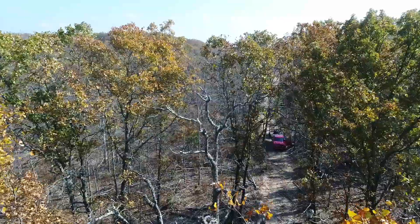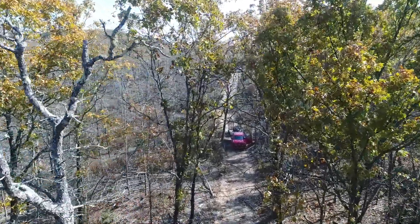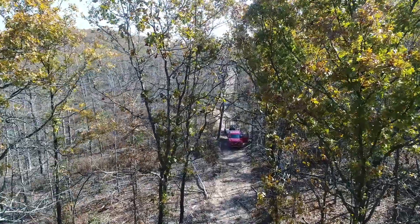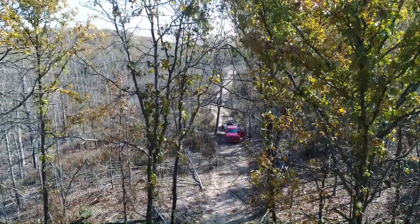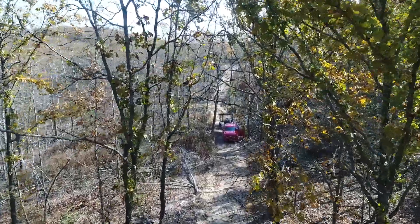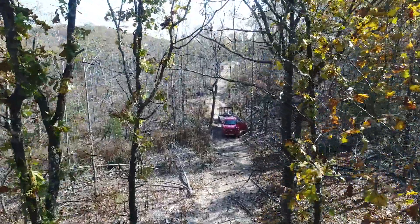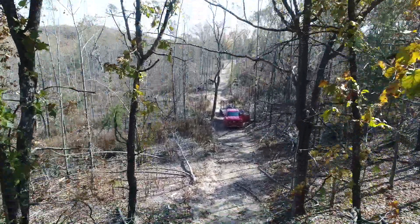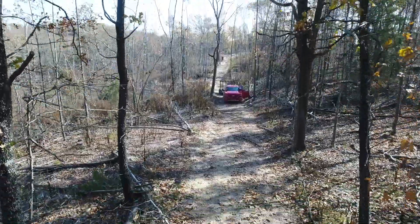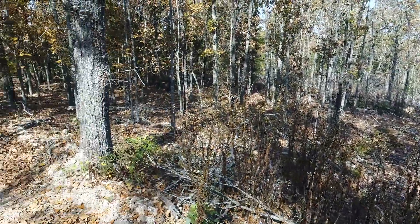Truck's parked on the gravel road. The drone was trying to avoid tree branches there. Get a hold of us at instantacres.com — we'd love to talk with you about this property.